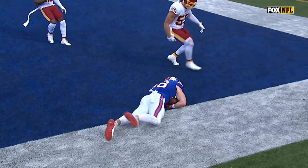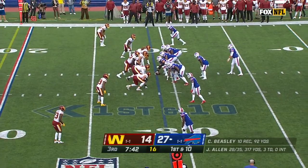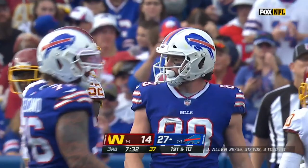Josh Allen knew right where to throw it. Moving towards Allen, maybe he can impact that throw — but it's a pickup of 10. Quick drop, pass complete, middle of the field, inside the 20. Should be close enough for another first down as Dawson Knox hauls that in.